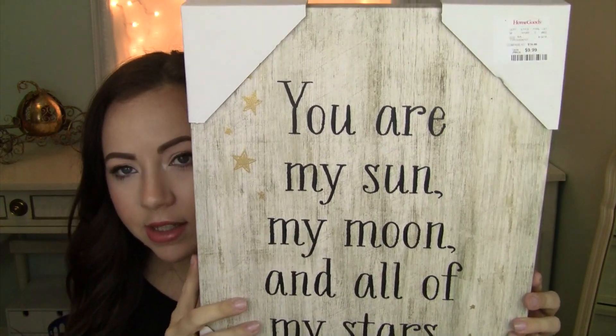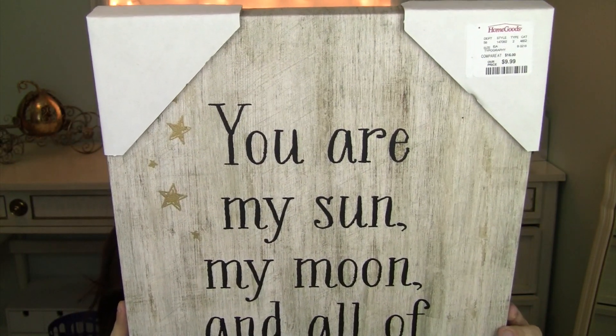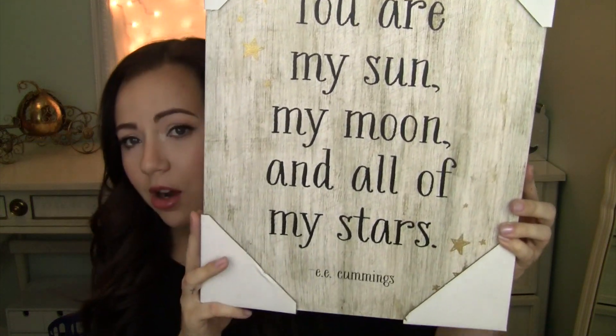It looks like faux wood grain with some gold stars and black writing. I just thought it was gorgeous. It was $9.99 — a great deal. I thought it'd be really nice to go with our gallery wall. It just kind of popped out of nowhere — I was walking by and thought, that's perfect, I need that. I grabbed it — it was the last one.